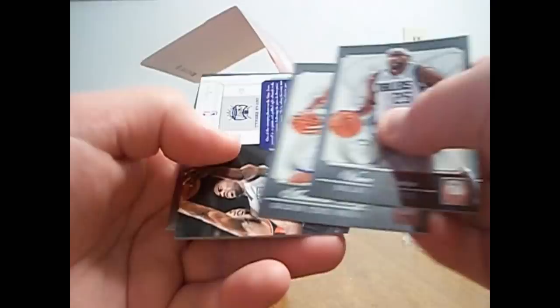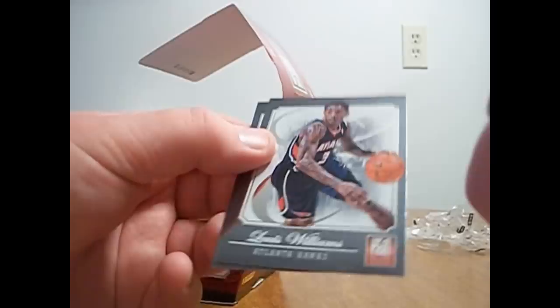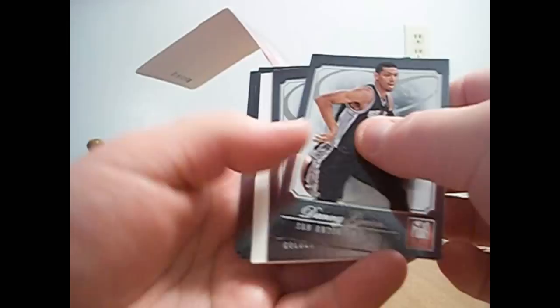These are all base. And then a Tyreke Evans Craftsman, not numbered. A Dwight Howard Elite Series, not numbered — no numbering. Things all base. Craftsman Dwight Howard — we got another insert of his. Alright, here's the three — jersey lurking somewhere. Maybe a really big redemption, but it's supposed to be a jersey.